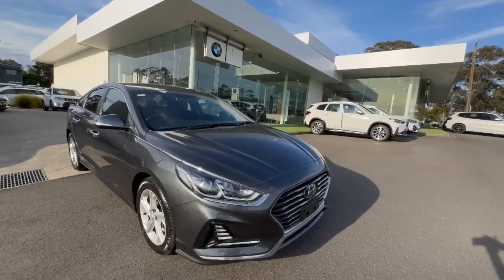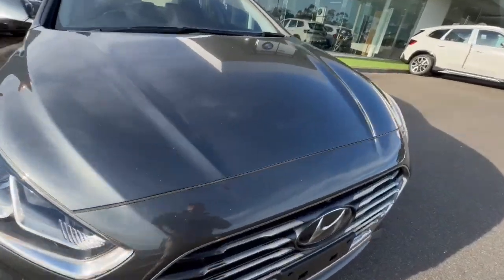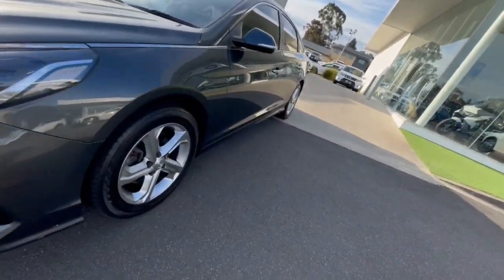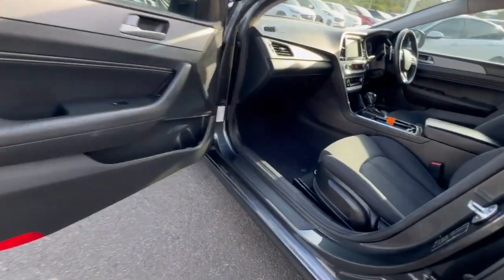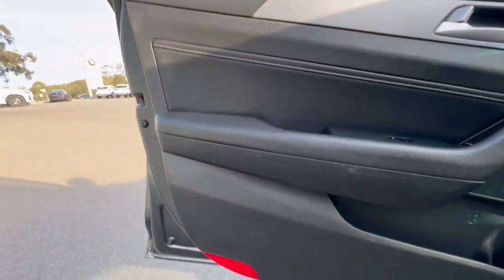Hey guys, thank you so much for checking out our gray Sonata. This one's got projector headlights, daytime ring lights — really clean through the front of the car. You do have your alloy wheels coming down to the side. This is a 2.4 petrol with tinted windows, really nice through the trim there as well.